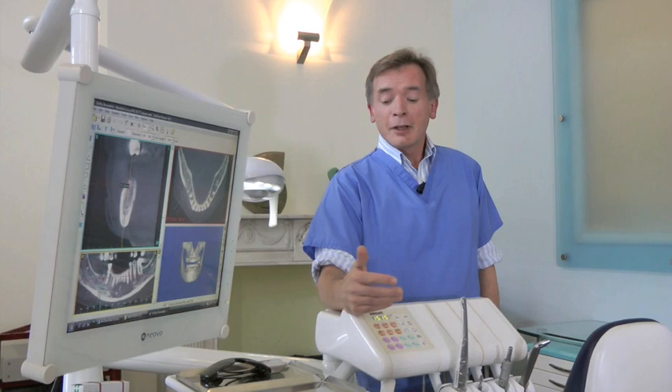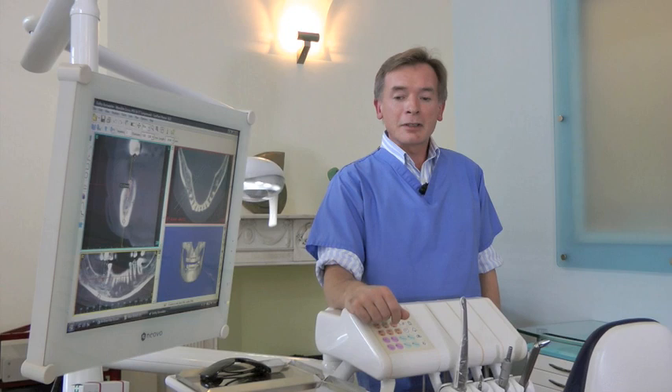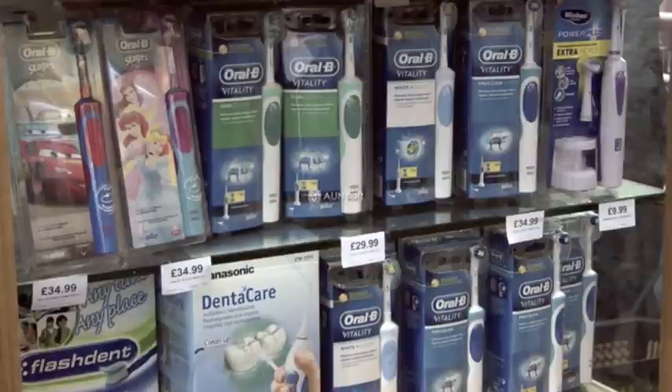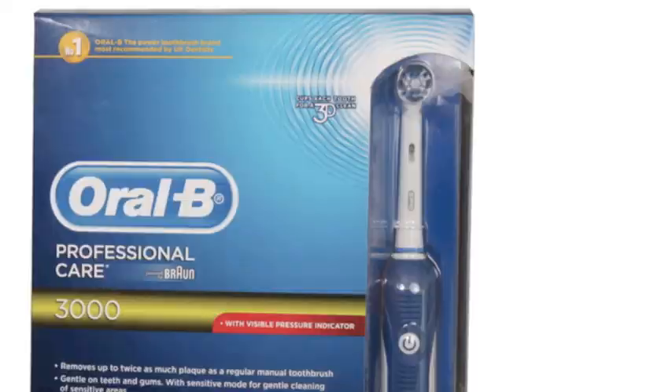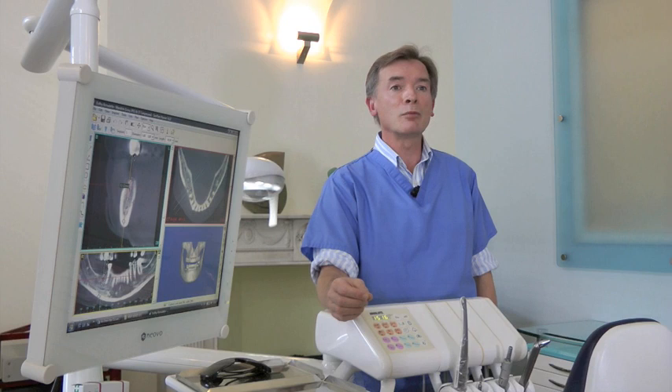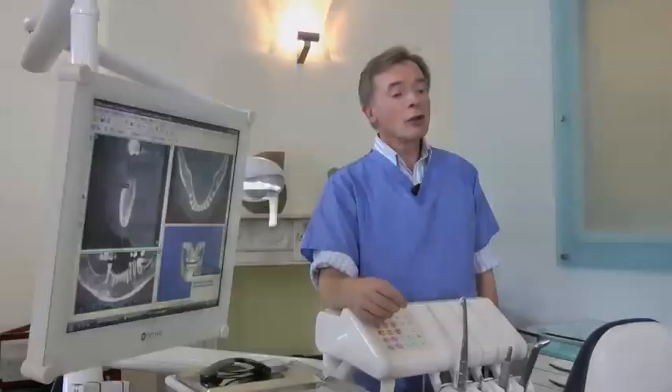Let's start with tooth brushing. Everyone remembers a toothbrush, but we really do nowadays endorse the use of electric toothbrushes — they do so much more. There are several makes; some are very expensive brushes, but there are also some very affordable ones on the market that do an excellent job.